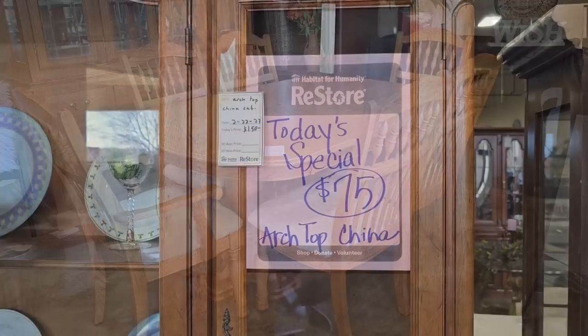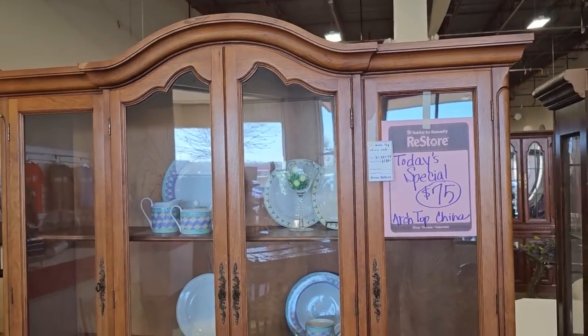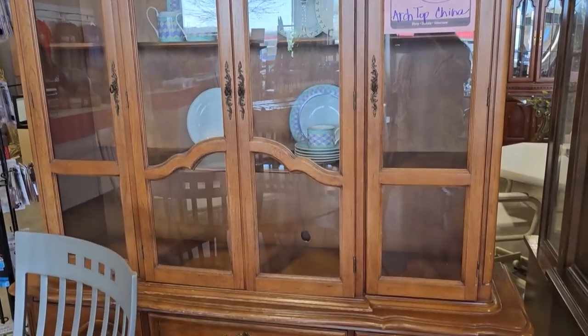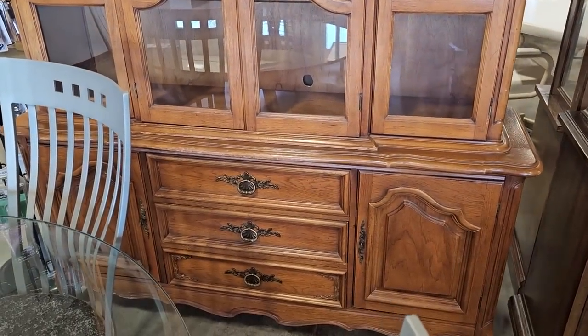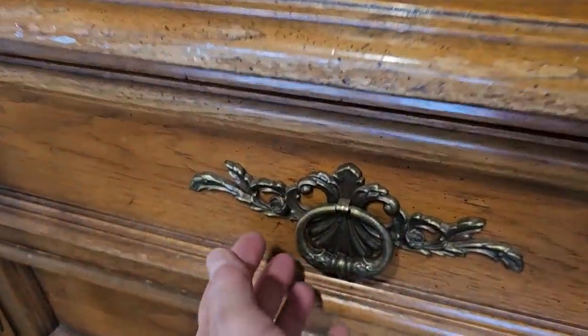And here's some of their specials. They had just marked these down today, so $75 for this arch top china cabinet. And we had seen some of these before, but they are deeply discounted now. Look at that hardware. I think that's beautiful.